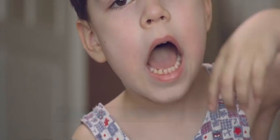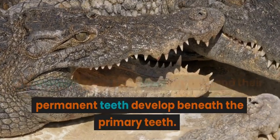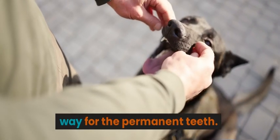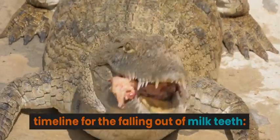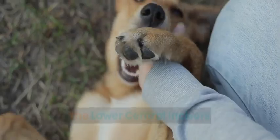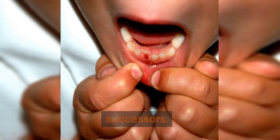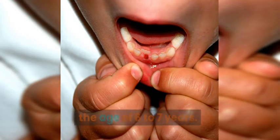When do the milky teeth fall? As children grow, their jaws expand and their permanent teeth develop beneath the primary teeth. Eventually, the primary teeth need to make way for the permanent teeth. Here's what you need to know about the timeline for the falling out of milk teeth. The lower central incisors are often the first to go, making room for their permanent successors. Generally, these teeth start to fall out around the age of 6 to 7 years.